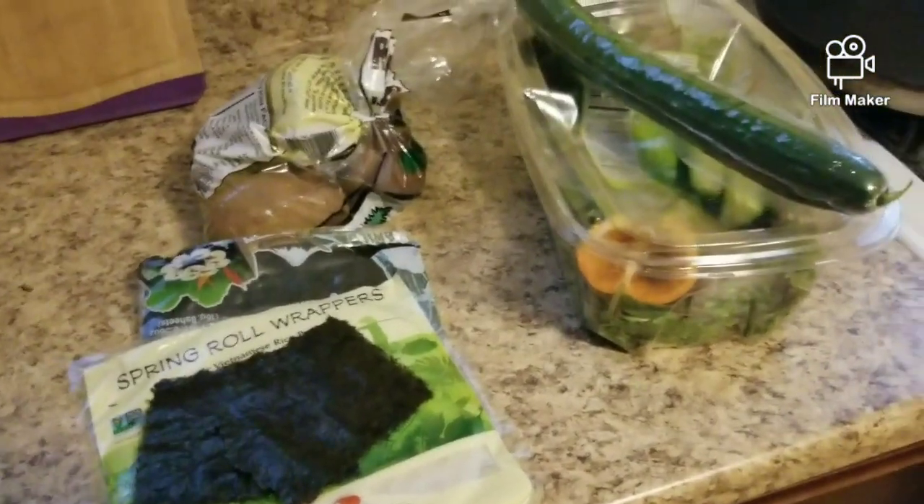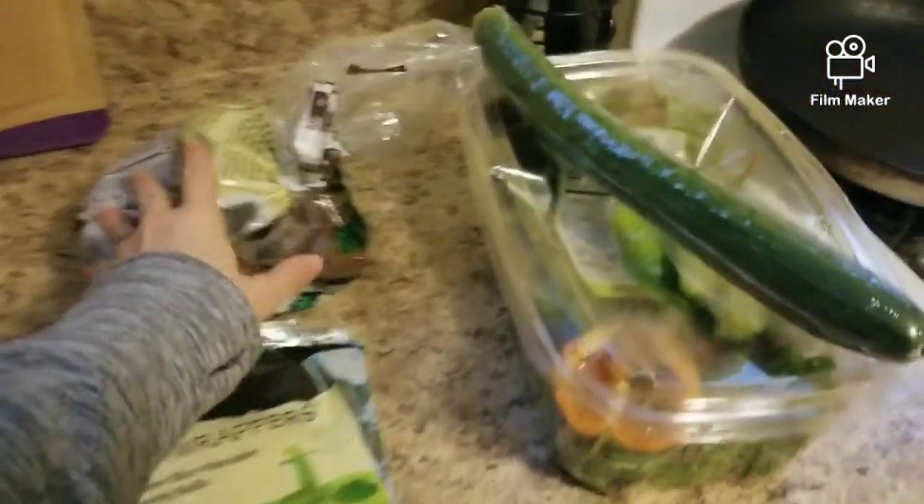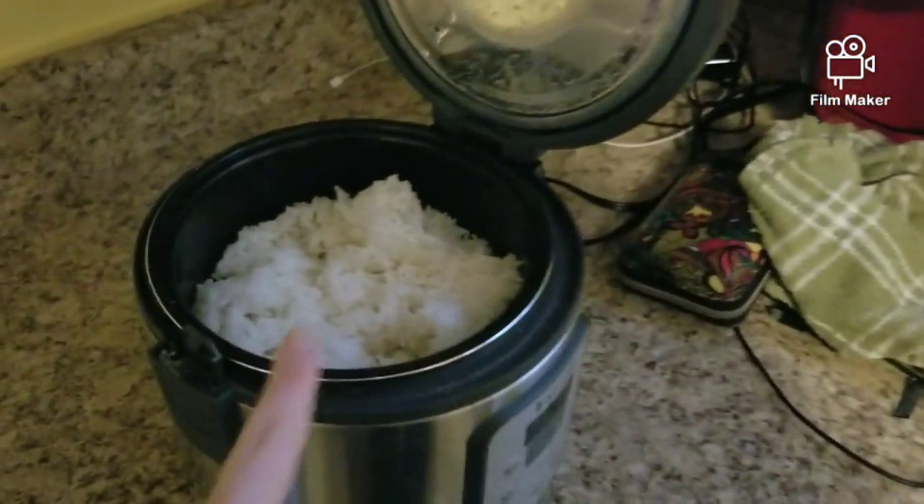I'm getting dinner going — I'm making spring rolls with veggies, some baked fries tonight, and I already made rice.